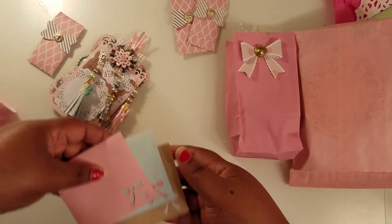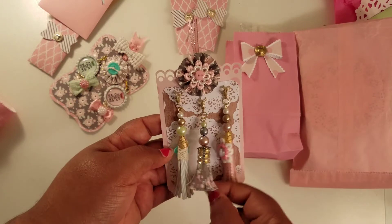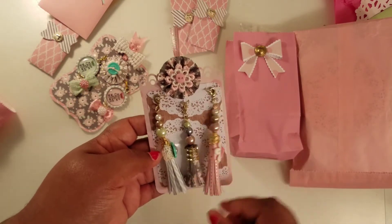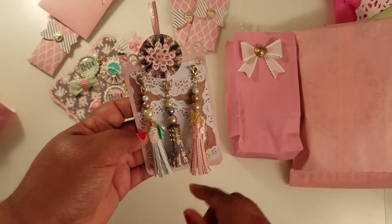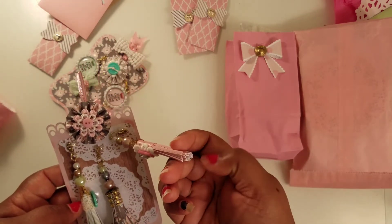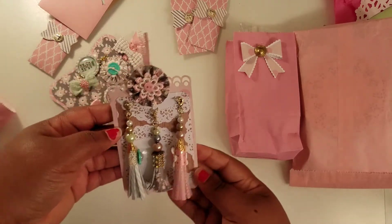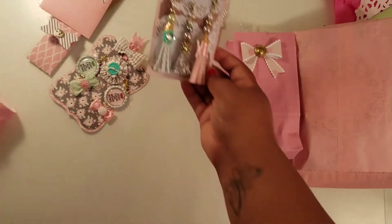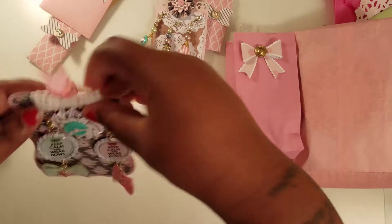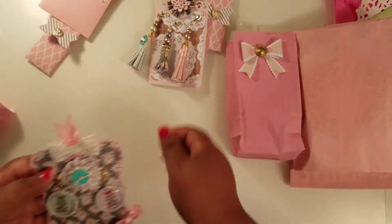She made me some dangles — I mean tassels, oh my god, that was like the biggest brain fart of all time! These are so cute. She also made me some charms — these are so cute.